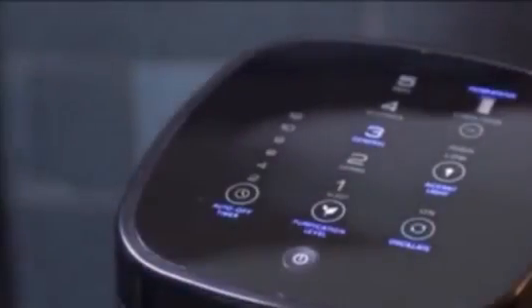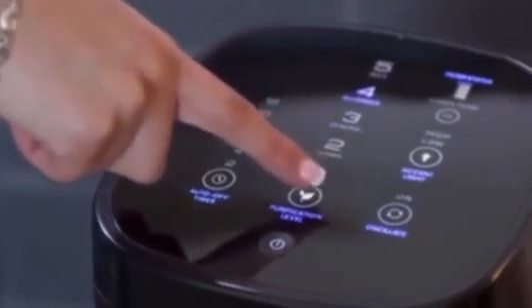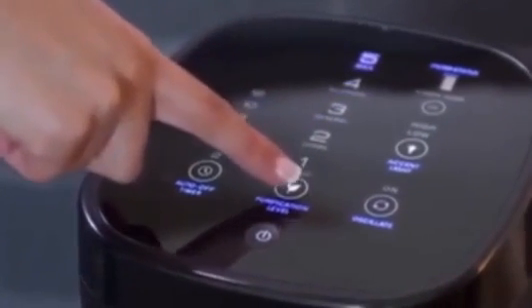The contemporary, easy-to-use controls are smart and actually do the thinking for you. Simply select your air cleaning need and it will automatically adjust to exactly the right cleaning level. Don't want any noise when you're sleeping? Just tap the sleep setting to give you nearly silent cleaning.